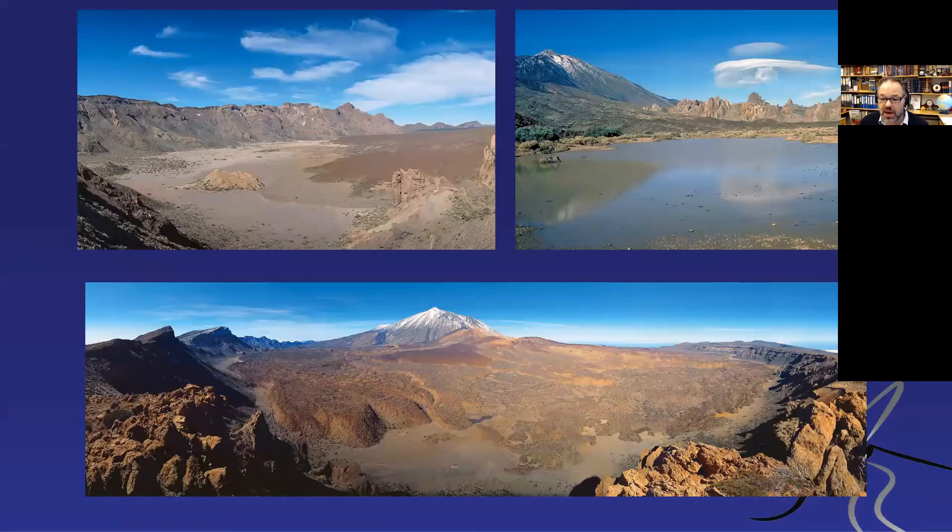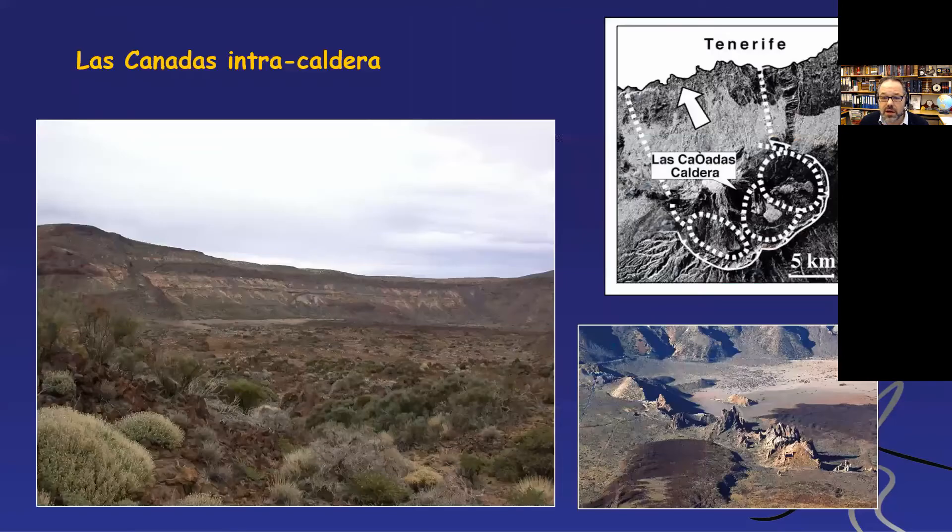The Las Cañadas caldera is, in my view, a vertical collapse caldera that has experienced later lateral collapse. There are remnants sticking up — likely areas between some of the collapse basins — like the Roque del García in the top right. I think we had several vertical collapse basins, and eventually the whole area was so destabilized that we had lateral collapse to the side of the volcano. Some local geologists have very strong views about one or the other, but I feel one can be more flexible when looking at these remnants.